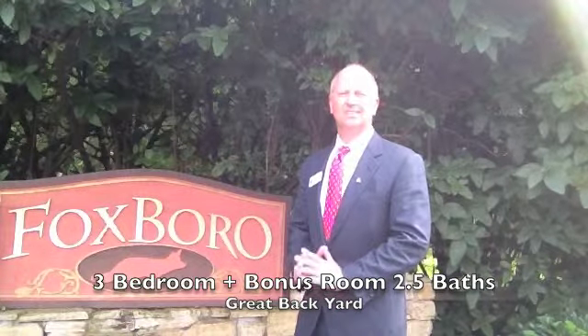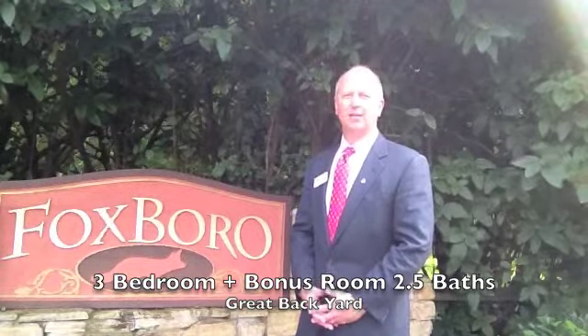The homes in here sell quickly. Centrally located to Westtown Mall and of course the new Cheesecake Factory. So if you'd like to take a look at it, give us a call, let us know, take a look at the rest of the house.